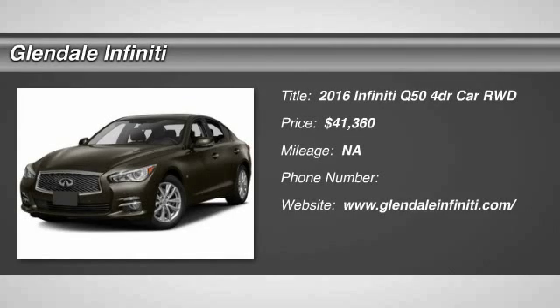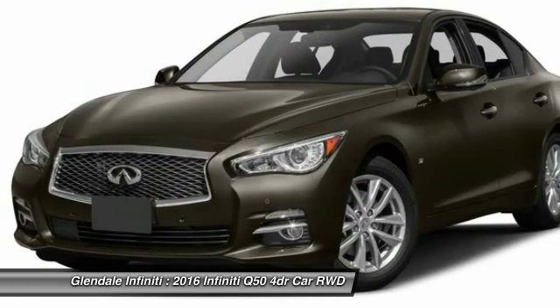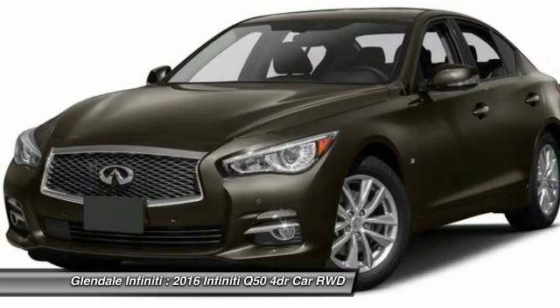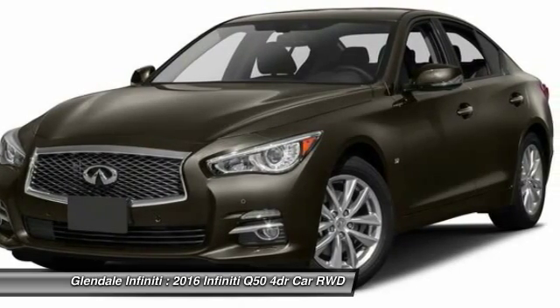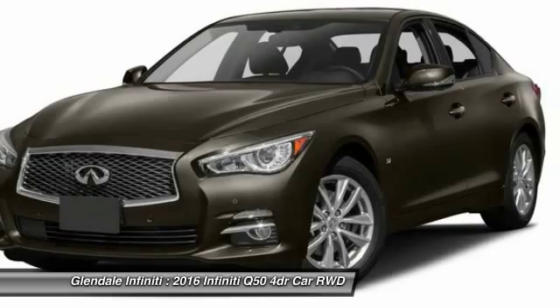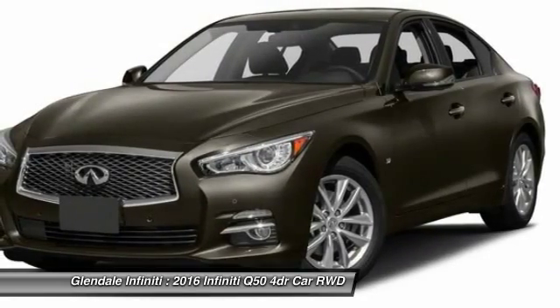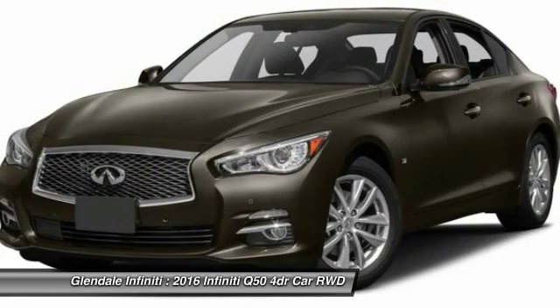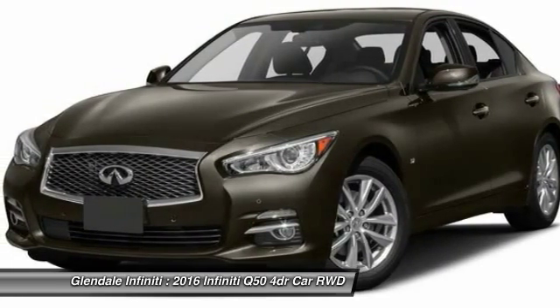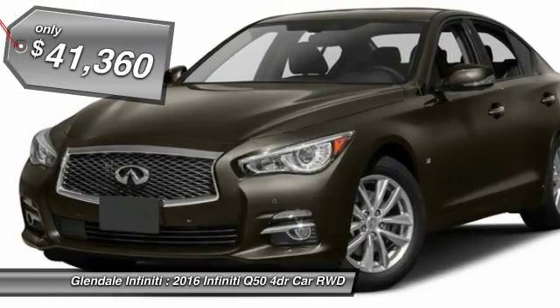2016 Infiniti Q50 has elevated design expression by breaking all the design rules. Along with the signature appearance, it also comes with power. The breathtaking performance of Infiniti's Q50 engine leaves nothing to be desired. The engine block is crafted out of aluminum alloy to help reduce weight and increase responsiveness, giving you incredible power and a truly thrilling drive, and is priced below $45,000.